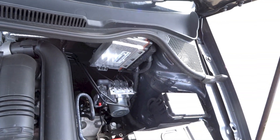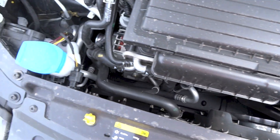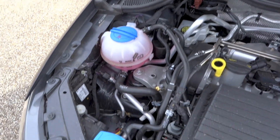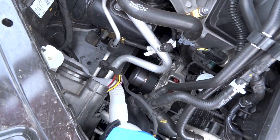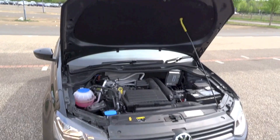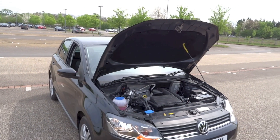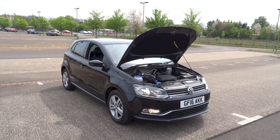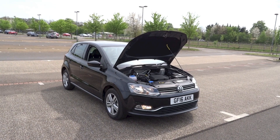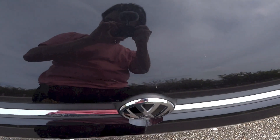0-62 mph or 0-100 km/h takes 10.8 seconds and the top speed is 114 mph or 184 km/h. With a 45-litre fuel tank, combined fuel consumption for the Polo 1.2 TSI is 60.1 miles per gallon or 4.7 litres per 100 km. Carbon dioxide emissions for the Polo 1.2 TSI DSG is 109 grams per km, and the Polo is a front-wheel drive vehicle.